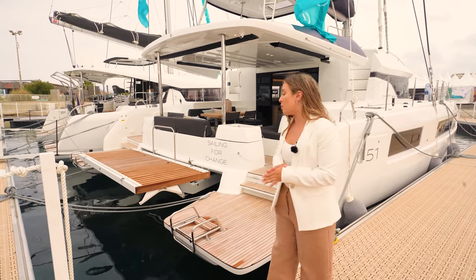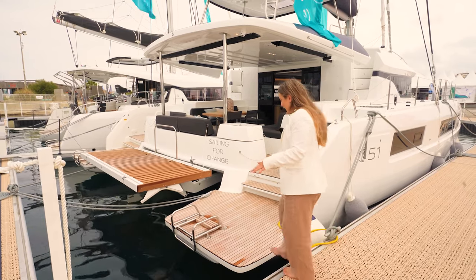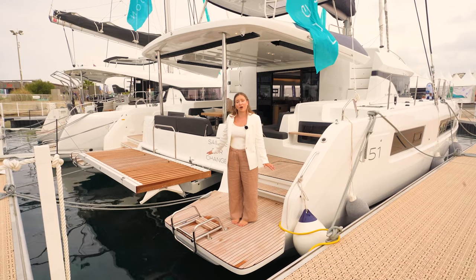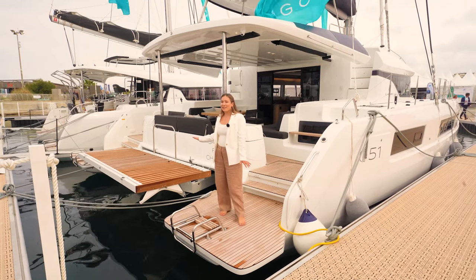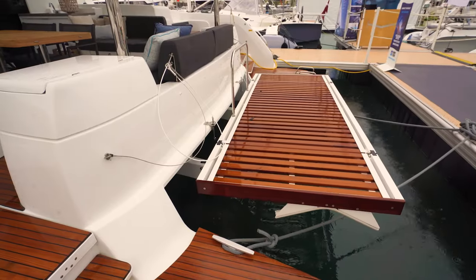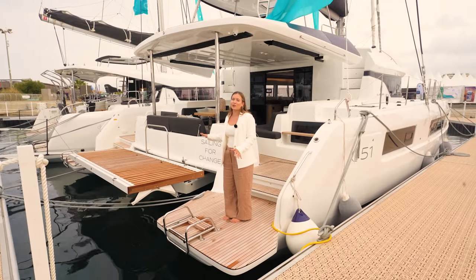Let's step on board. First of all, we see one of the first key features: the easy access transom, giving this whole area a real terrace on the sea. When I'm on board and boating, one of my favorite places to be is as close to the ocean as possible, so this hydraulic platform is going to be the perfect place to spend time close to the ocean.